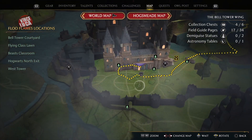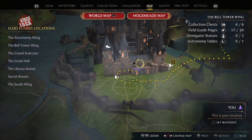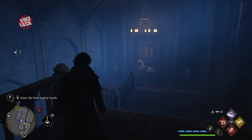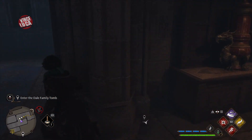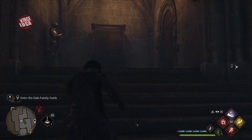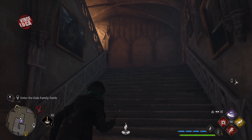Hey guys, not sure if this is a secret room but I'm going to show you anyway in case you might have missed it. So what you want to do is go over here on the map. I'm going to show you where I came in and then you can follow my steps.